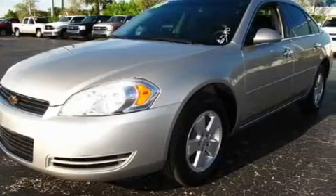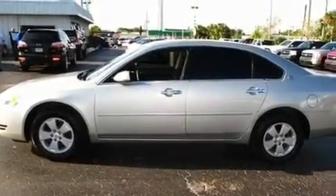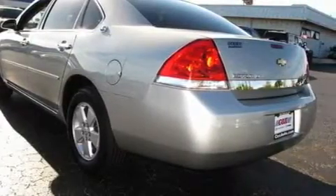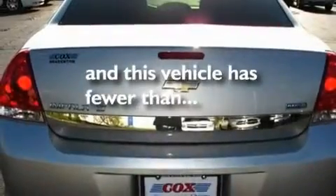Its top features include a power driver's seat, air conditioning with automatic climate control, cruise control, a CD player, interior wood trim accents, aluminum wheels, a passenger side vanity mirror, a low tire pressure indicator, keyless entry, and this vehicle has fewer than 61,000 miles on the odometer.